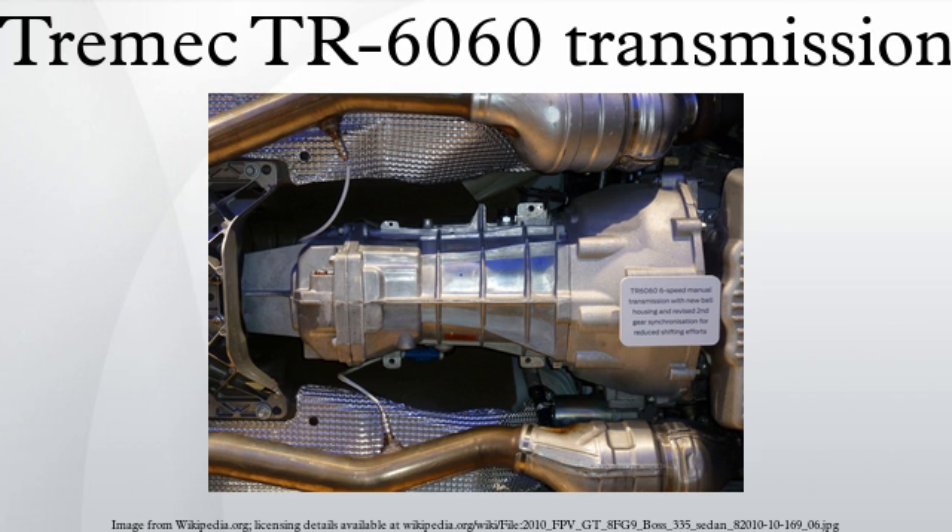Lubrication: General Motors uses Texaco ATF Type 3 1863 fluid and a certified fill for life, requiring no fluid changes. Ford U.S. lists a fill specification of 3.65 quarts of Mercon V automatic transmission fluid.